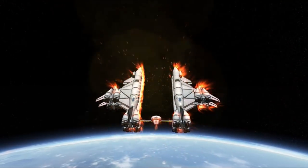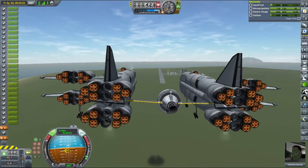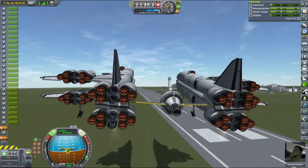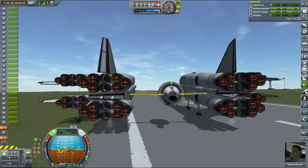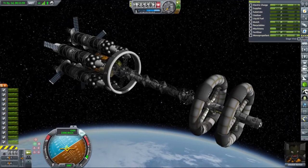I remembered this time to pump the fuel to the front, and re-entry went without any surprises whatsoever. The ship was stable and responsive, and even though I overshot the KSC a little, we still had enough fuel to make it back and land on the runway. It was a relatively rough but nevertheless successful landing — nothing broke nor exploded, so it's a success in Kerbal world.